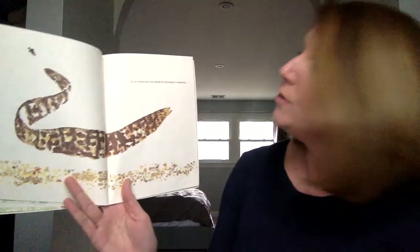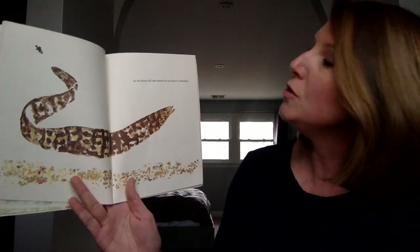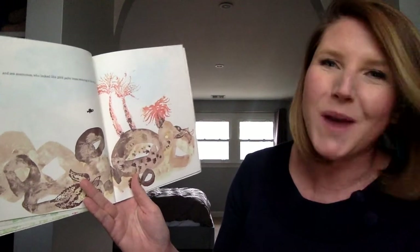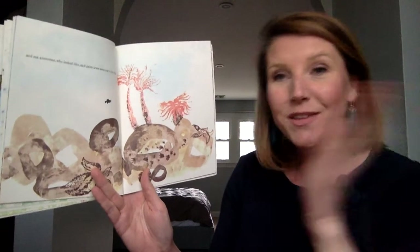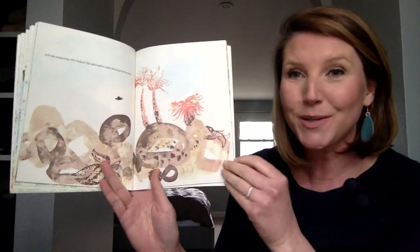An eel whose tail was almost too far away to remember. And sea anemones who look like pink palm trees swaying in the wind. Have you ever watched a video of underwater and how things tend to move like that as if there's wind, but it's really the water flowing? So pretty.